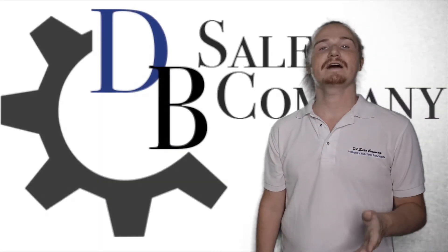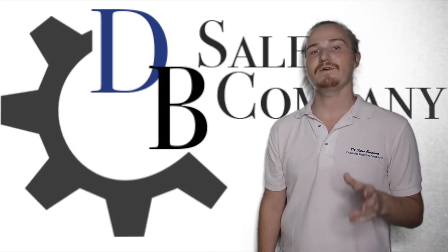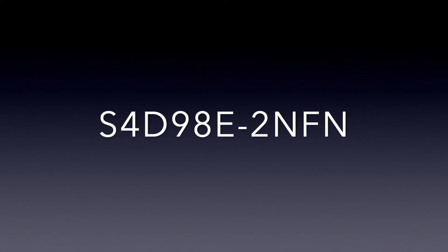The Yanmar 4TNV98T has many applications for many equipment brands. In this video, we'll be listing the machine models that this engine is built to fit. As a side note, this engine is synonymous with the Komatsu S4D98E-2NFN diesel engine model.